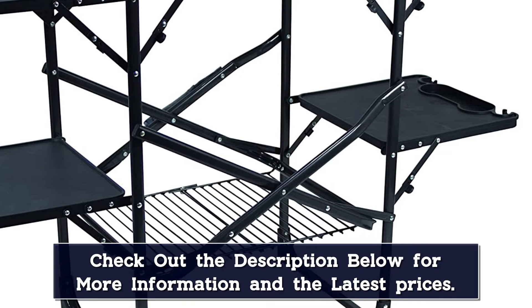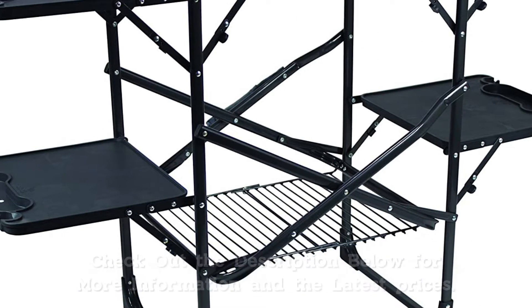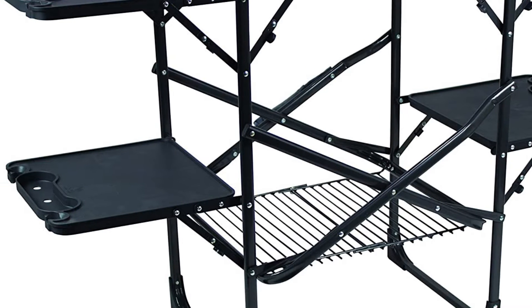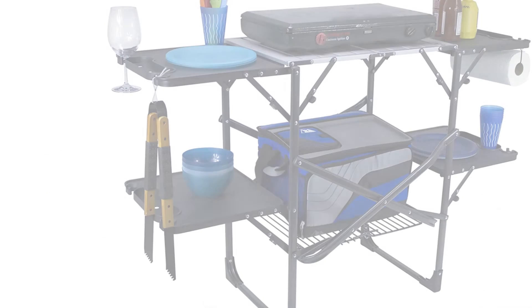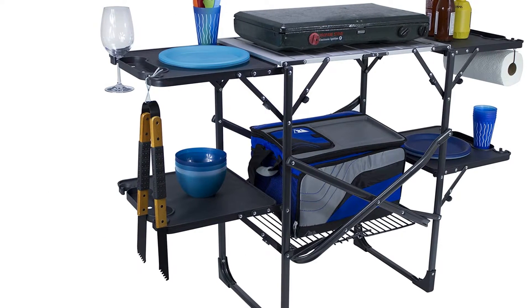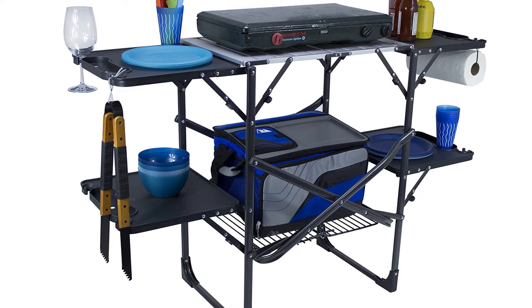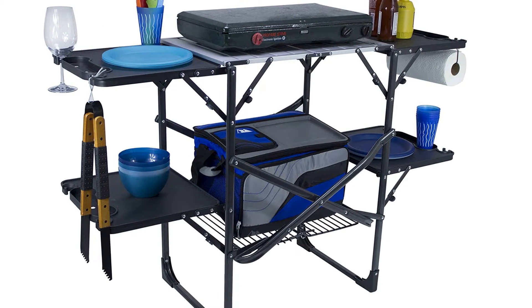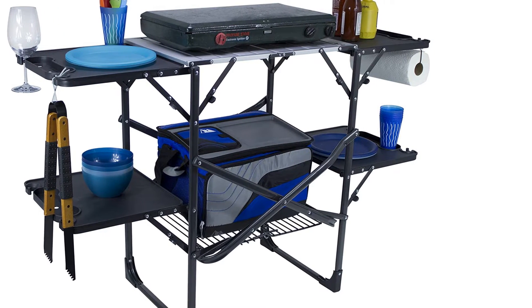Is there really any more you could want? This table folds up completely flat for storage thanks to the manufacturer's slim fold technology, and it has handles for transportation too. It may be a little on the heavy side, but if you're going to be doing some heavy-duty BBQing then you need a table to match. You really will be able to cook up a storm with this table at the ready — don't be surprised if half the campsite suddenly turns up for dinner.